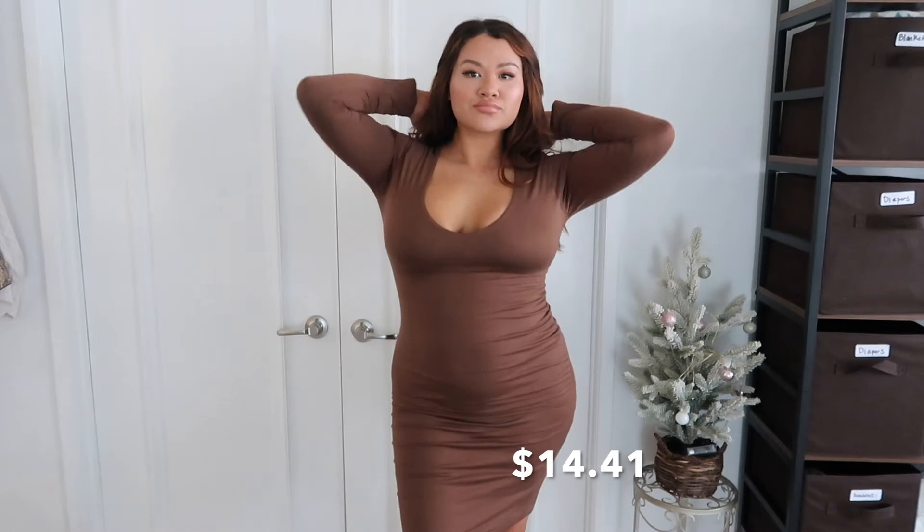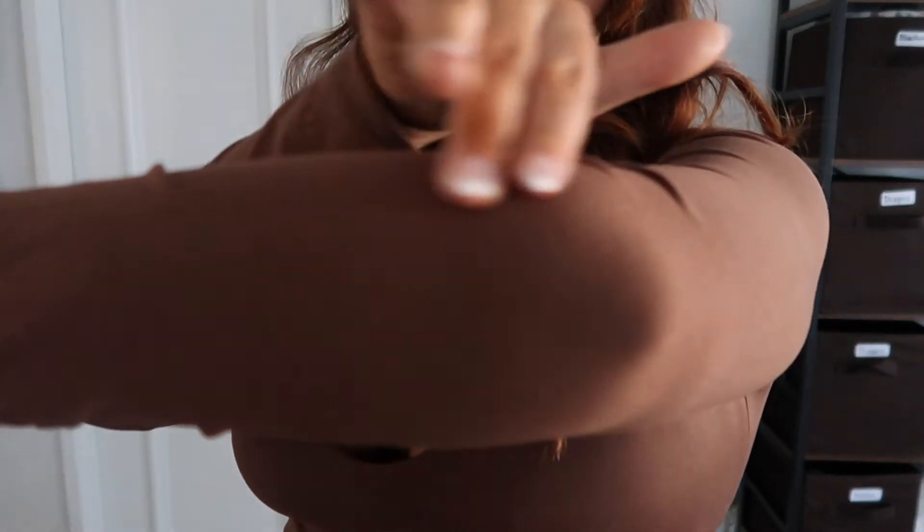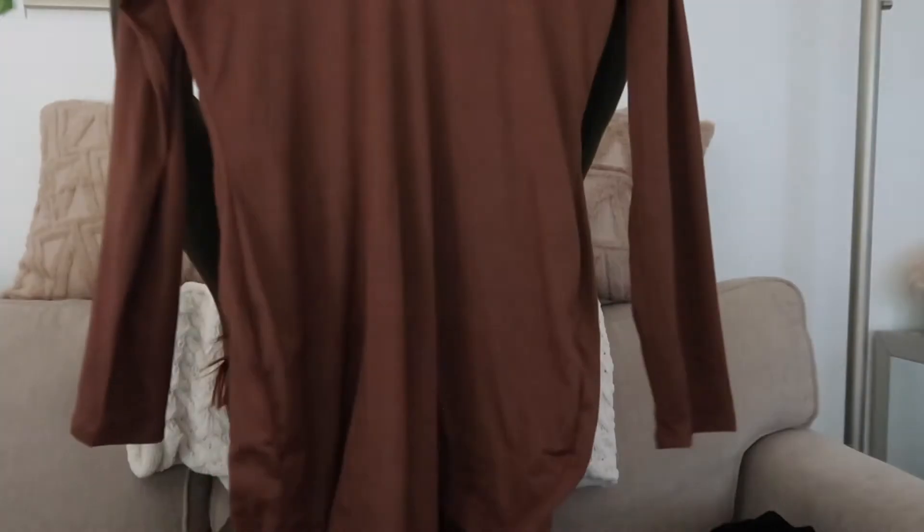The next dress is this chocolate color — I've been addicted to browns and chocolates lately. I wore this one on Thanksgiving. This is the Amelia Double Line Mini Dress, from Hips and Hearts, not the Fashion Nova line itself. Everything I got is a size large. The material is very soft — I love how soft it is — and it goes just a little past the knee so it won't bunch up.